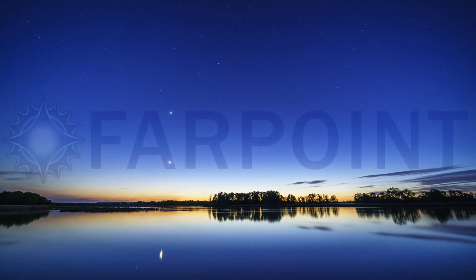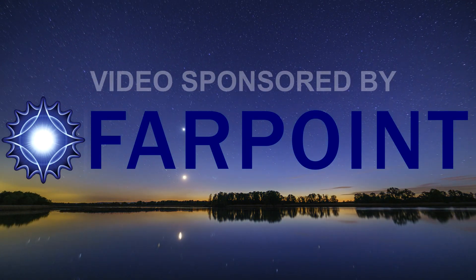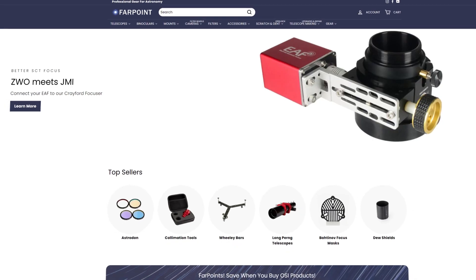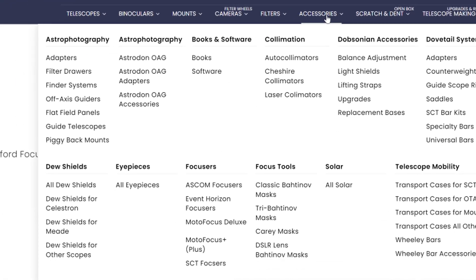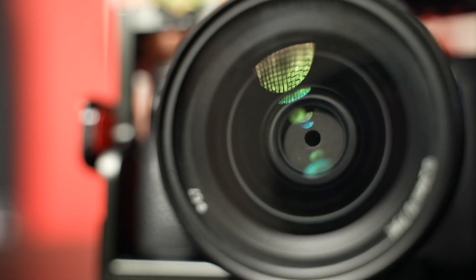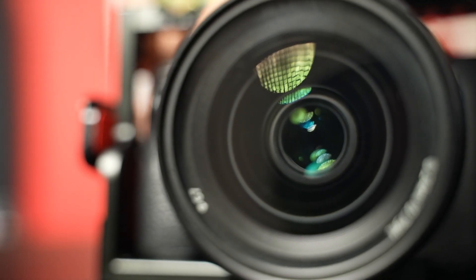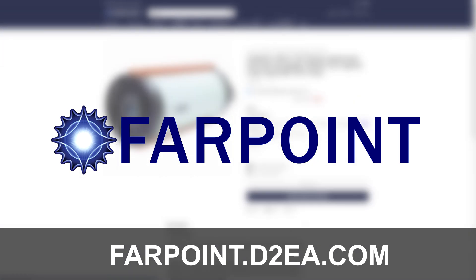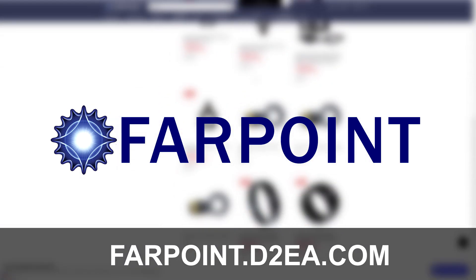If you'd like to explore the depth of space, then you want to hear about today's sponsor, Farpoint. Farpoint makes everything you need for stargazing and astrophotography, whether you're new to the hobby or a veteran astronomer. Do you have an old DSLR that you want to breathe some new life into? Get one of their compact double reflectors, perfect for capturing deep sky objects like the Pleiades or the Orion Nebula. Go to farpoint.d2a.com and start your space adventure today.